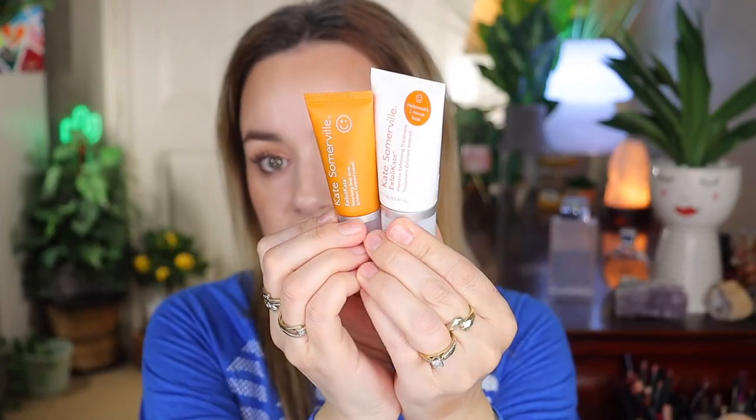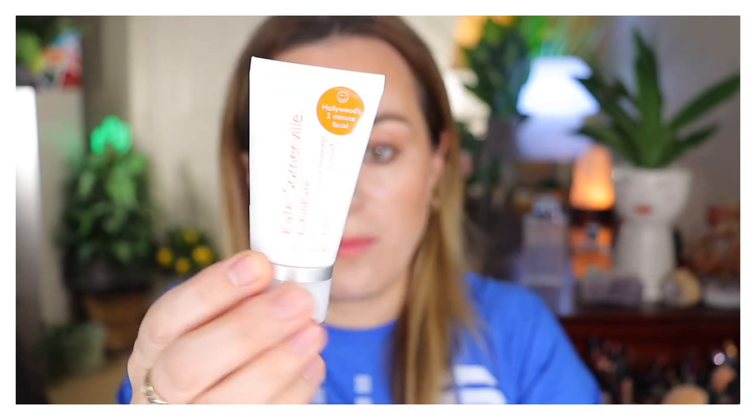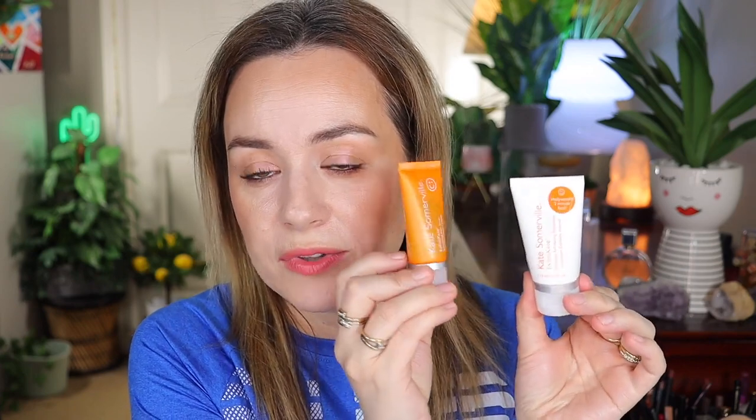Now let's move on to the Kate Somerville Exfoliate — you guys need this in your collection. There is a deal right now on the Sephora website. It comes in a package as a duo — this retails for $26.50. If you buy the Exfoliate by itself it would retail for $36. But if you buy the Kate Somerville Exfoliate with the body scrub included, the total is $26.50. I mostly bought it just for the face exfoliator; I don't really care about the body scrub as much, however I am using it.